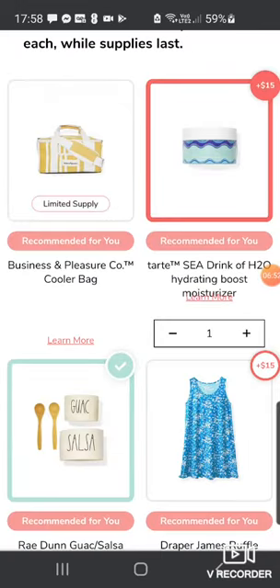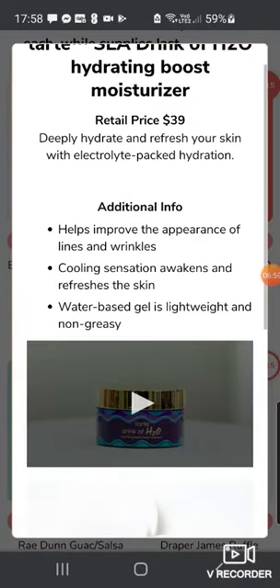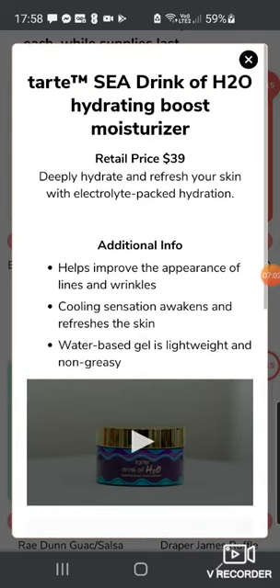Next is the Tarte Sea Drink of H2O Hydrating Boost Moisturizer — I'm quite interested in this. It's $39, deeply hydrates and freshens skin with electrolyte-packed hydration, helps improve the appearance of lines and wrinkles, and has a cooling sensation that awakens and refreshes the skin.